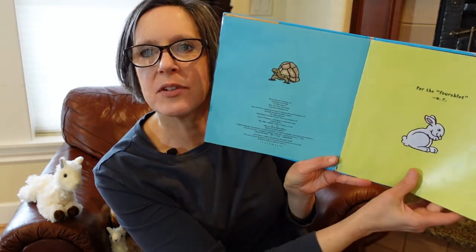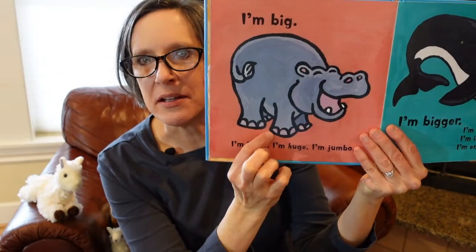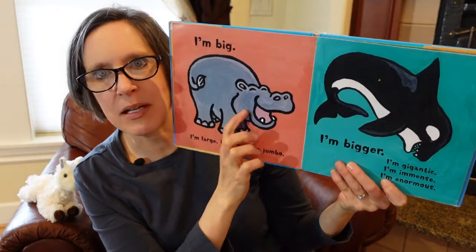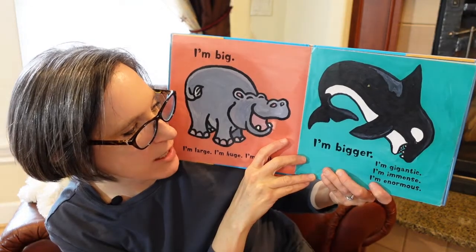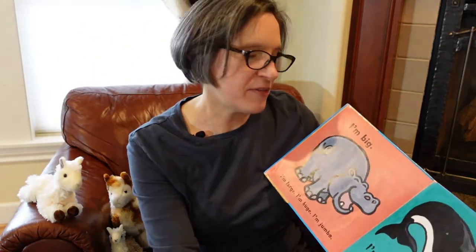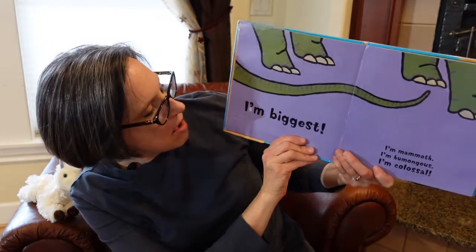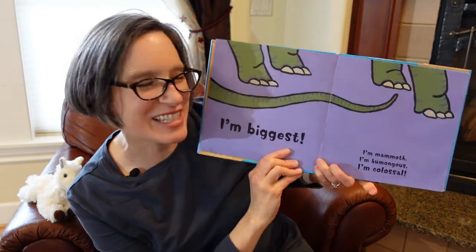Got some little critters there — see the turtle and the bunny? The hippopotamus says: I'm big. I'm large. I'm huge. I'm jumbo. And then we have the killer whale over here. I'm bigger. I'm gigantic. I'm immense. I'm enormous. So we've got big, then we've got bigger. What is that? It looks like dinosaur legs to me and a tail. I'm biggest. I'm mammoth. I'm humongous. I'm colossal. That's kind of fun, huh?